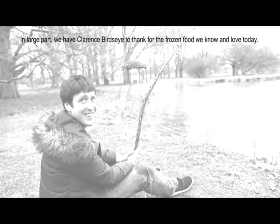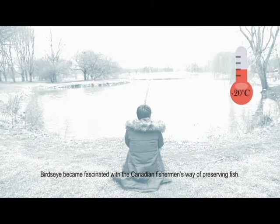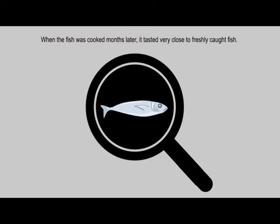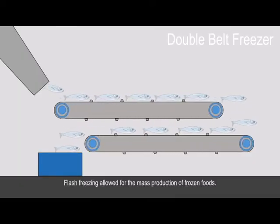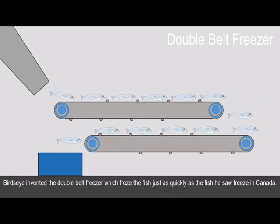In large part, we have Clarence Birdseye to thank for the frozen food we know and love today. Birdseye became fascinated with the Canadian fisherman's way of preserving fish. Once a fish was caught, it froze almost instantaneously in the below-zero temperatures of the Canadian winter. When the fish was cooked months later, it tasted very close to freshly caught fish. Birdseye was sparked with the idea of flash freezing, which allowed for the mass production of frozen foods. He invented the double belt freezer, which froze fish just as quickly as the fish he saw freeze in Canada.